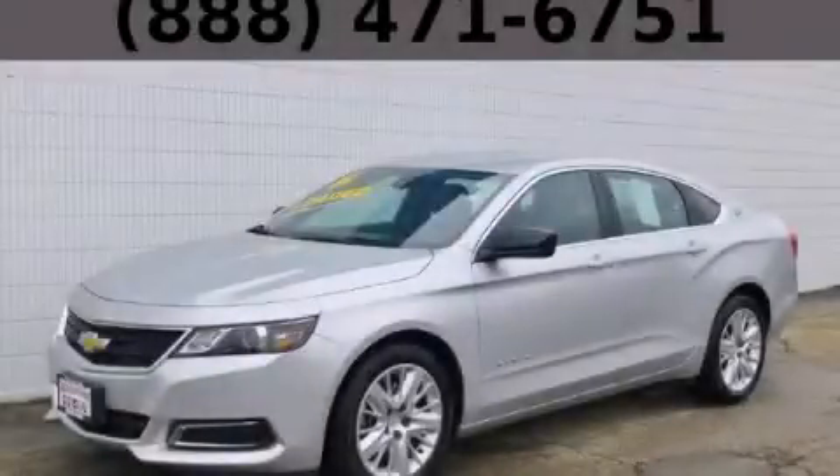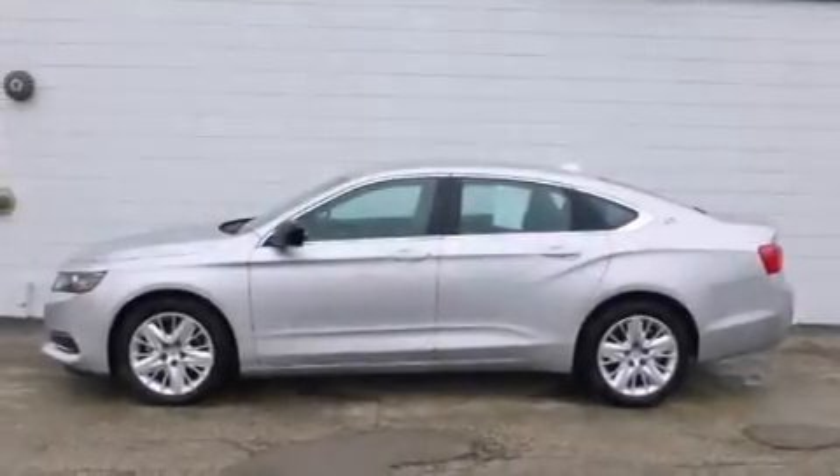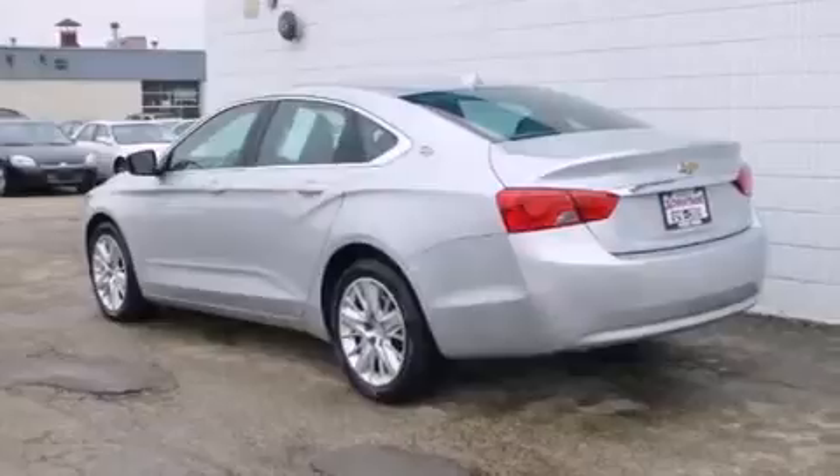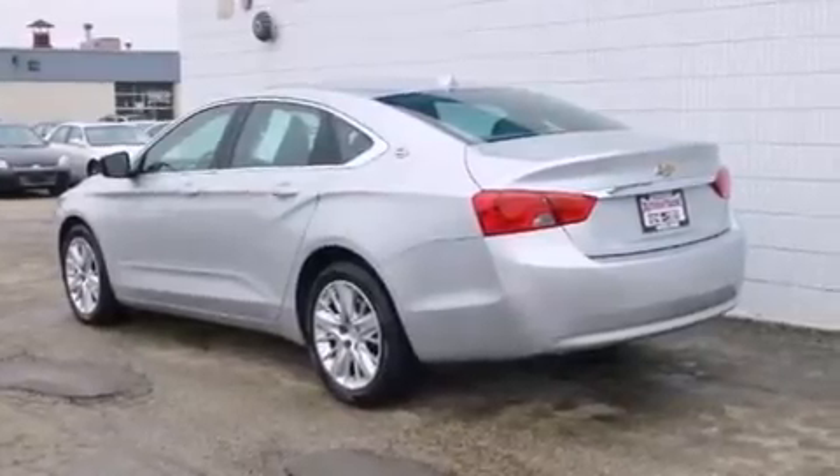This is a 2014 Chevrolet Impala. Features include a navigation system, a low tire pressure indicator, direct injection, traction control and stability control systems, and a toolkit.